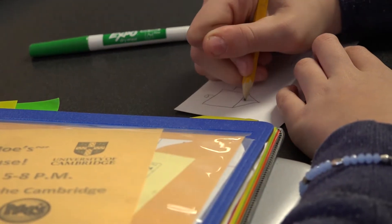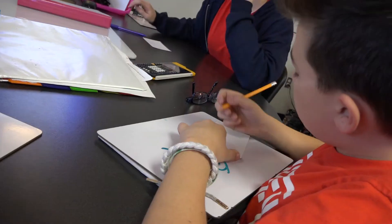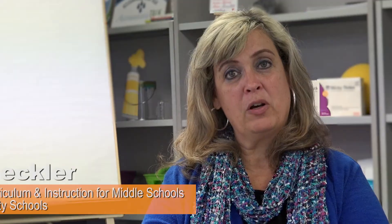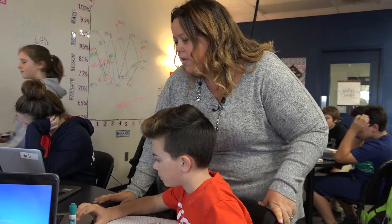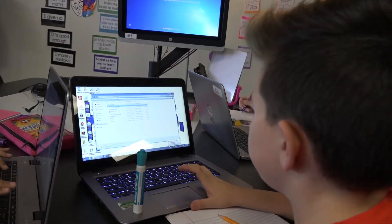Exit tickets are a great thing for our teachers to use because at the end it says, 'This is what I wanted you to learn today—you tell me what you've learned.' That then helps the teacher to know: tomorrow I need to go back and reteach four of my students who didn't quite get it today, for others who are in a different place, and then move forward from there.